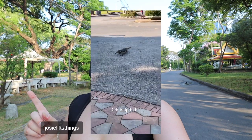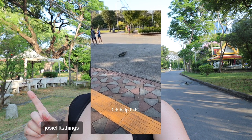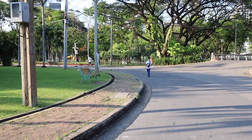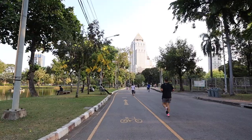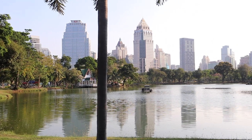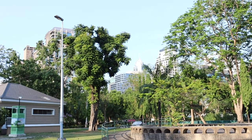Everyone is here at Lumpini Park — all ages, all fitness levels, everything. It looks like everyone just comes here to walk or get exercise in. People come for a picnic, to go to the gym, to read a book, to chill out. It's one of the only bits of greenery I've seen in Bangkok so far, and you're still surrounded by all these high-rise buildings around the outside — it's pretty crazy.